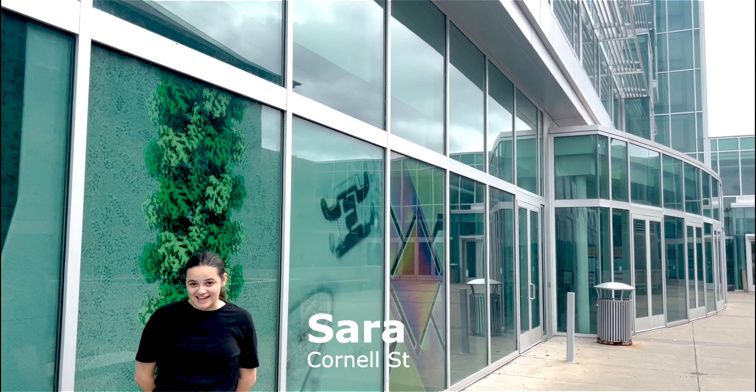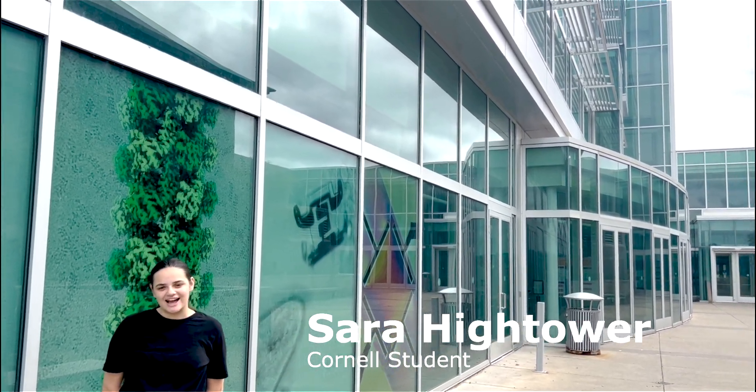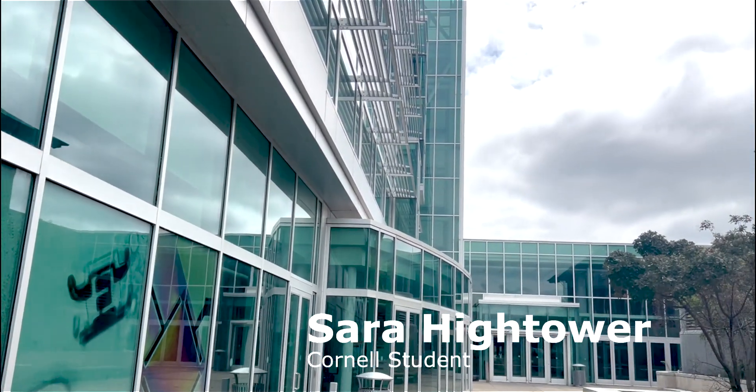Good morning! It's another beautiful day here at Cornell University. We've got clear skies, about 70 degrees outside on this gorgeous day.